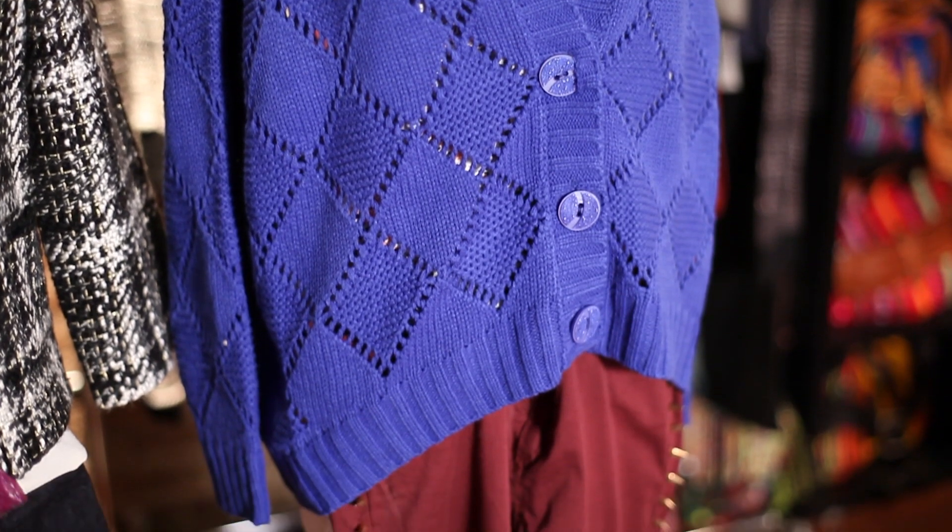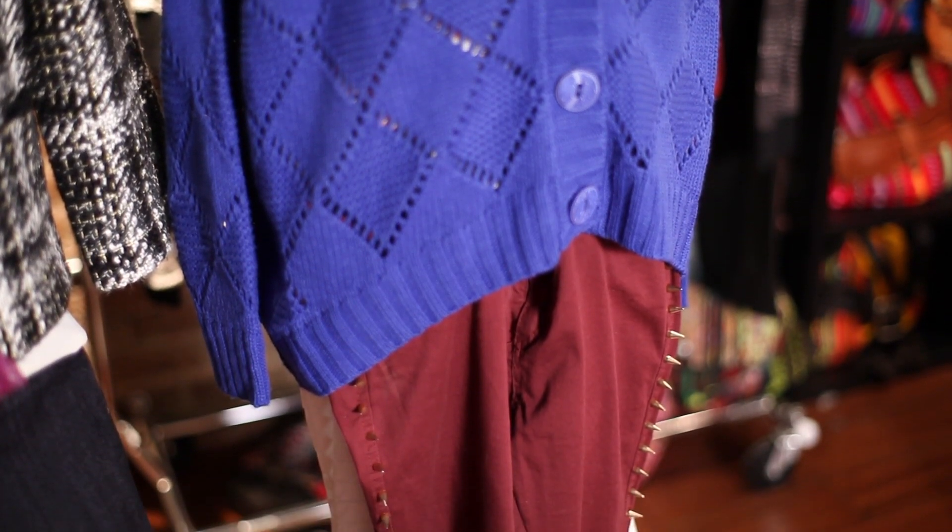And colored jeans, honestly, can go with anything, anywhere, anytime. Really, it's up to you and your imagination. Now, go play.